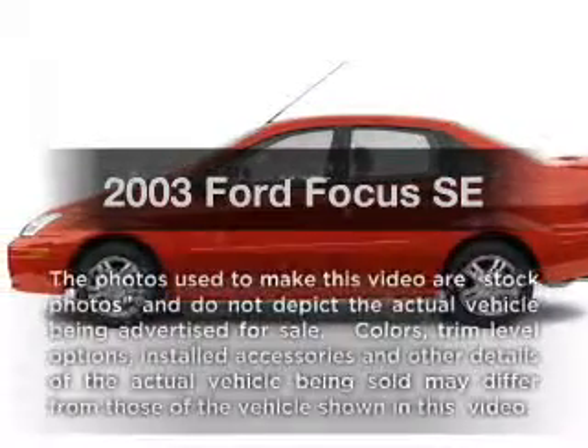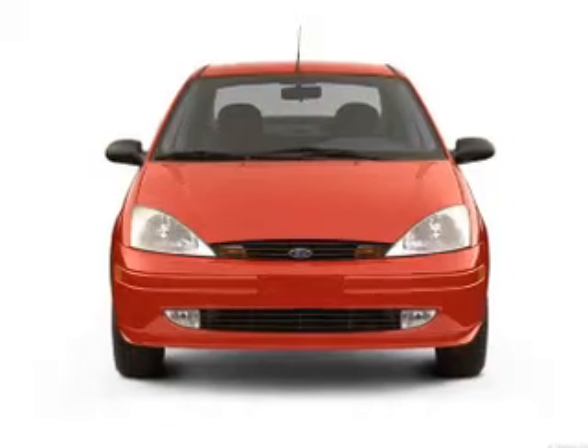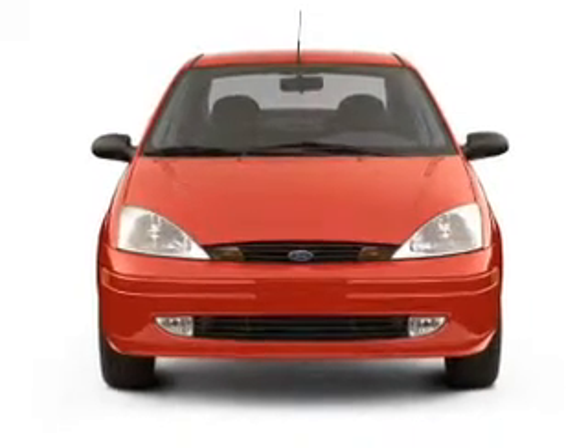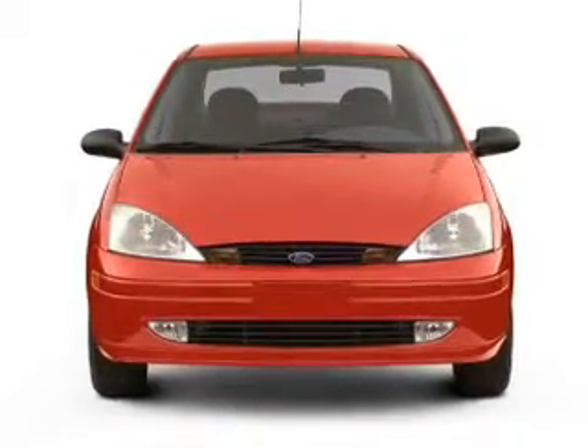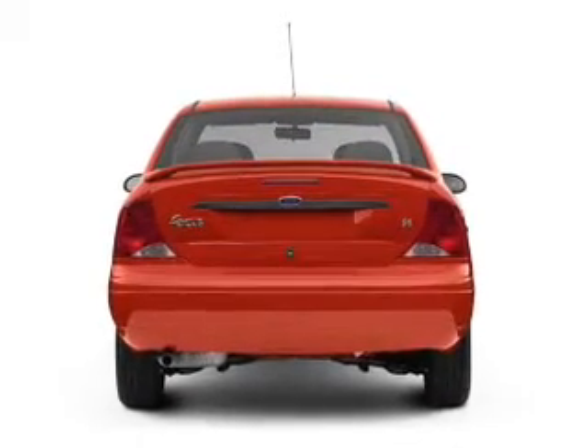Get noticed in this 2003 Ford Focus. This is the set of wheels you've been looking for, with an efficient four-cylinder engine. The powertrain includes front-wheel drive connected to a smooth-shifting transmission. Premium wheels give a more luxurious look.